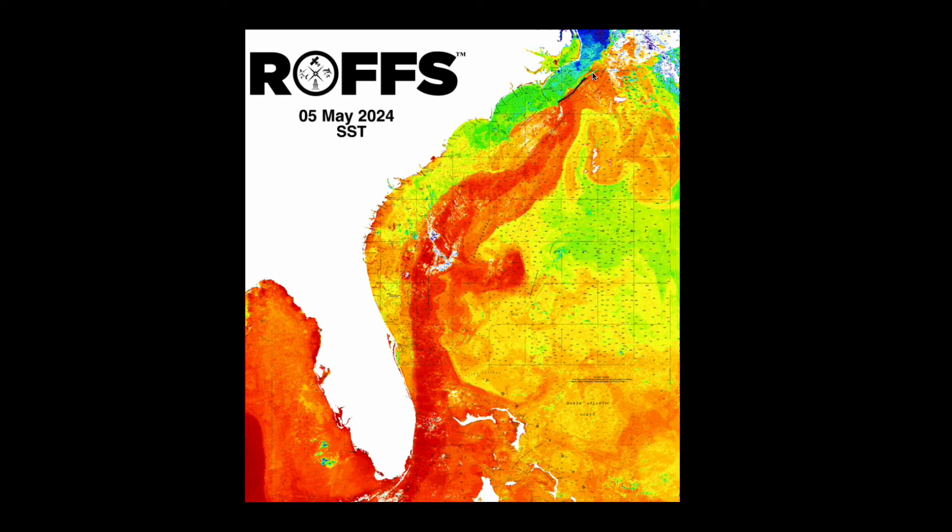To the north, relatively stable conditions, but there was another eddy here off of the Cape Hatteras area, and then the significantly cooler water from the Labrador Current that's always trying to head south.